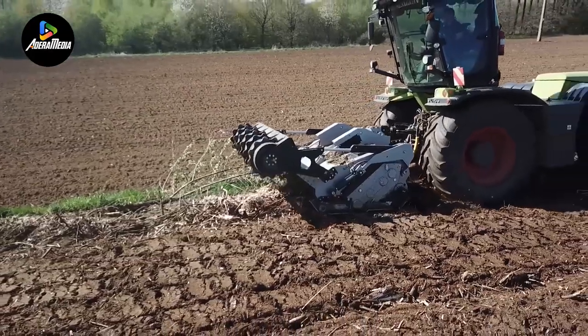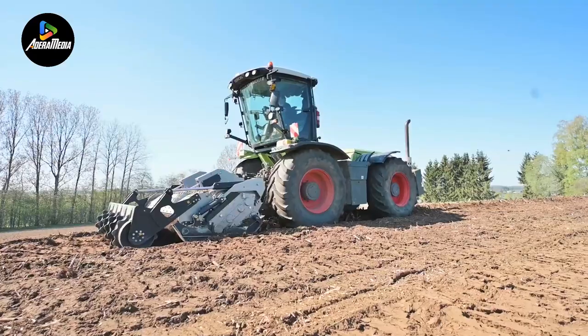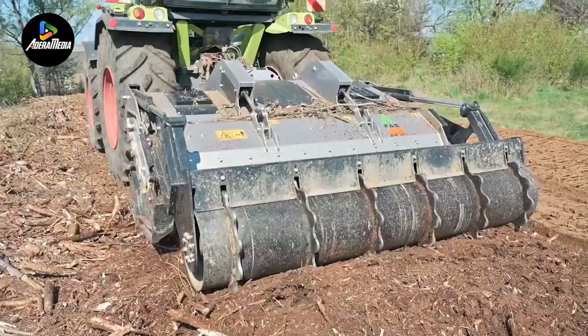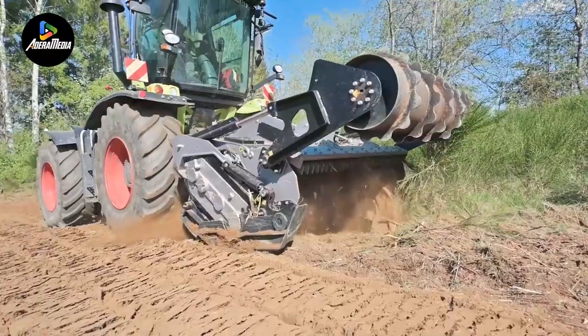Now, onto the Lagoon Crawler from Nun Industries Limited, a self-propelled machine designed to either float on the surface of manure or sink to the bottom and stir up solids. Tailored for agitating and pumping liquid manure from lagoons up to 16 feet deep, this innovative machine is powered by a robust Cummins 6.7-liter engine delivering 260 horsepower.